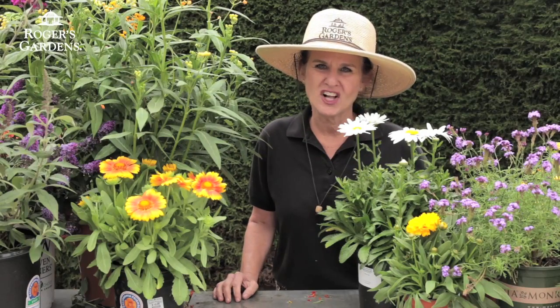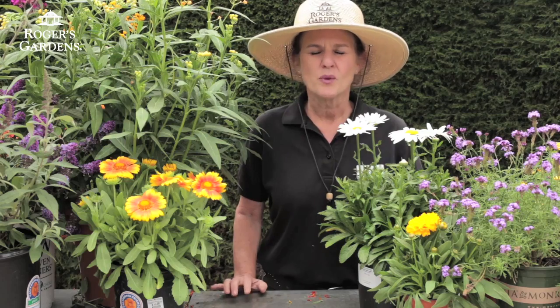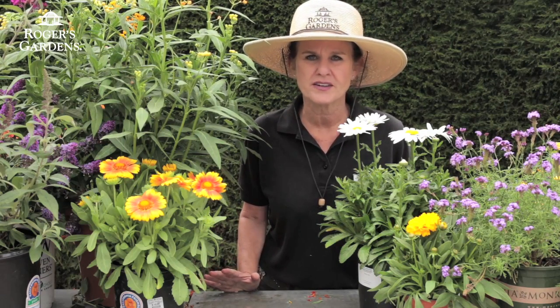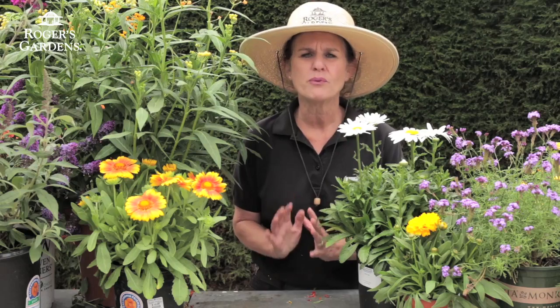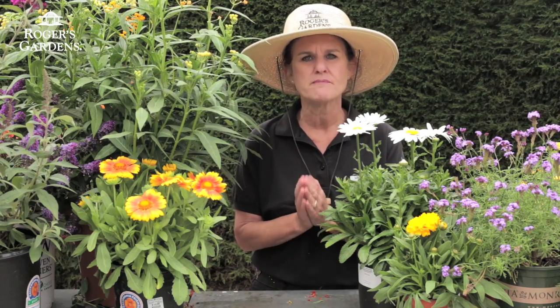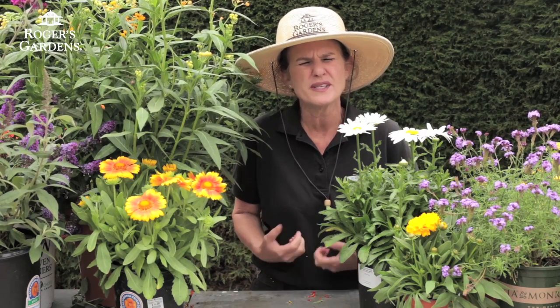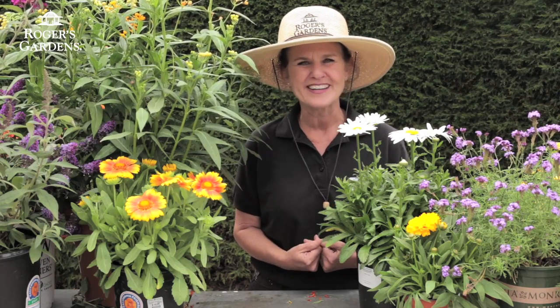Once again, this is Dahlia and thank you so much for joining me today. We have such a great selection of all of these plants here at Rogers Gardens, and it is so important for your physical, mental, and artistic life to add all of these beautiful plants and to look at the beautiful butterflies. It just brings such harmony to your life. Happy butterfly gardening to you. Thank you.